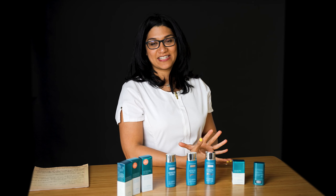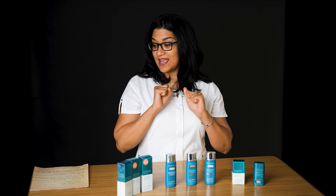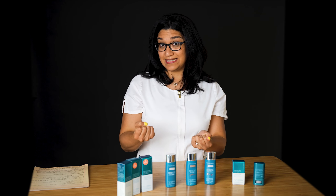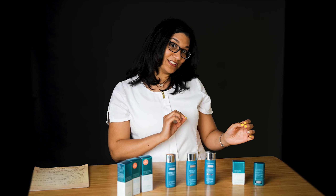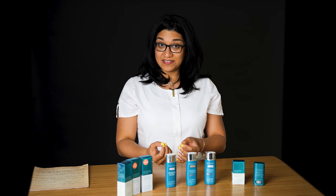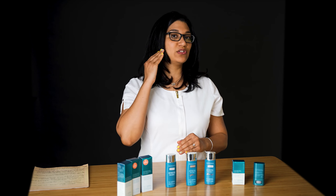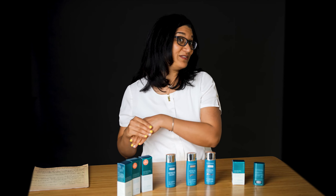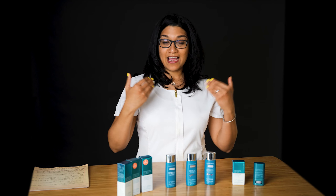A good thing to know about this sunscreen is that it is a physical sunscreen versus a chemical sunscreen. So what does that mean and why should you care? Chemical sunscreens absorb UVA rays, convert them to heat, and then that heat gets released through the body. Whereas a physical sunscreen — like most mineral sunscreens — sits on top of the skin and is able to bounce those UVA and UVB rays off the skin, which I personally prefer.